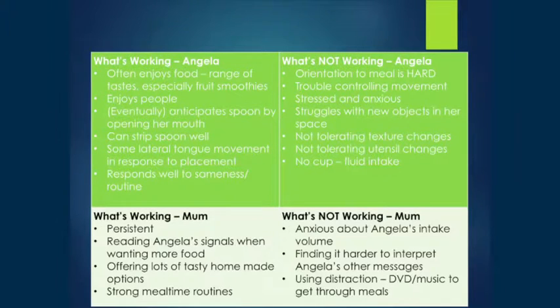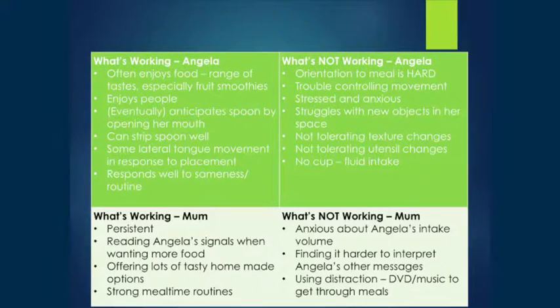Mum was really, really persistent — she was not going to quit. When Angela had her mouth open and was wanting more, mum was straight onto it with the next mouthful. The food she was offering was fantastic — all homemade, lots of flavour. She was trying really hard to meet Angela's nutritional needs by packing as much in as she could. The mealtime routine was really strong — they ate in the same place at the same time, and that was working really well.